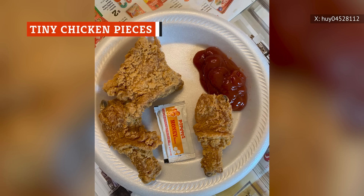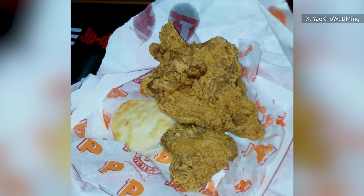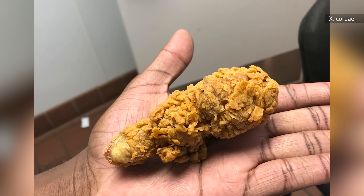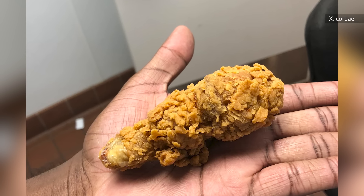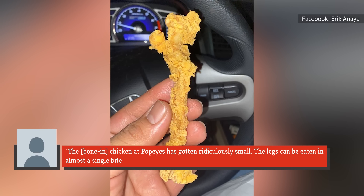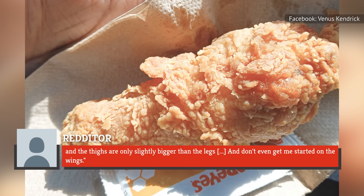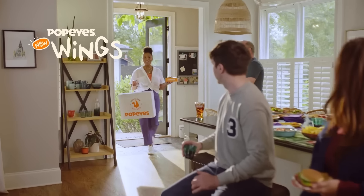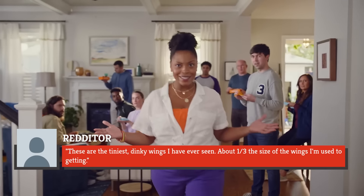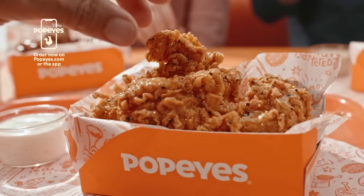Getting tiny bone-in chicken pieces from Popeyes can no doubt be a major bummer. While Popeyes promises that it uses antibiotic-free poultry, it has never promised that they're cage-free or hormone-free. This likewise means that there's little reason for their chicken pieces to be so small, and yet multiple customers have complained about the size. As one person put it on Reddit, the bone-in chicken at Popeyes has gotten ridiculously small. The legs can be eaten in almost a single bite, and the thighs are only slightly bigger than the legs. A customer who visited in 2023 described getting the tiniest, dinky wings they had ever seen, about one-third the size they were used to getting. One TikToker even went so far as to post a video asking for more wings to make up for the minuscule serving.